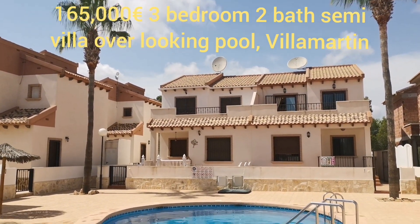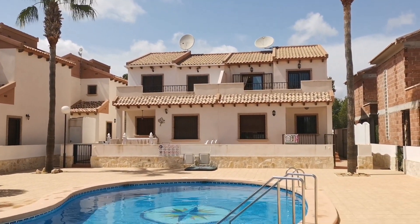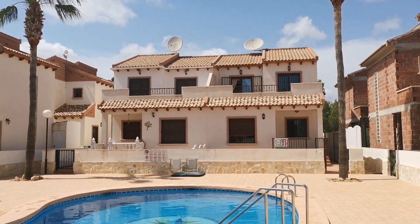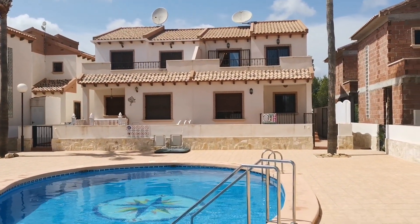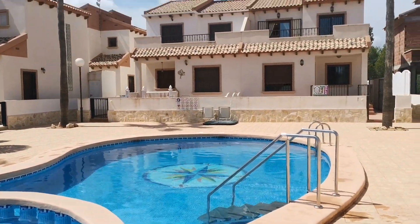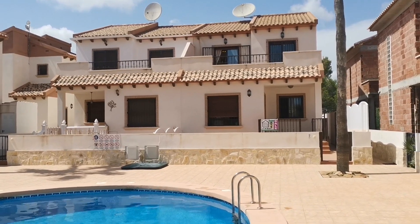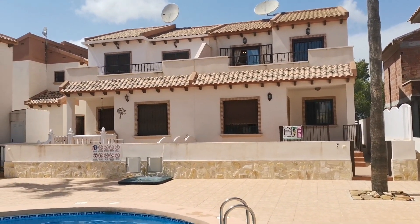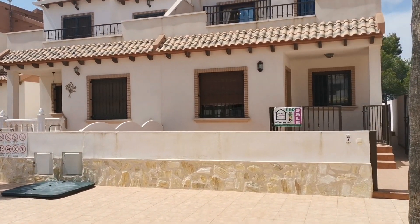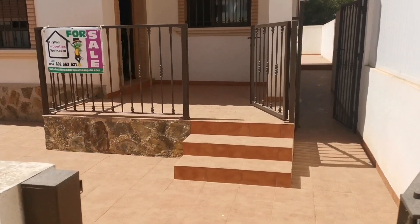I'm Darren Lily, Lily Pad Properties, and we've got a nice property for you to see here. It's a three-bedroom, two-bath semi-detached villa, with a little gate that opens up to a lovely swimming pool. We are just around the corner from Los Altos, the Aldi, the Via Parks, and everything, yet also just around the corner from all the golf courses — about five minutes from the plaza itself.